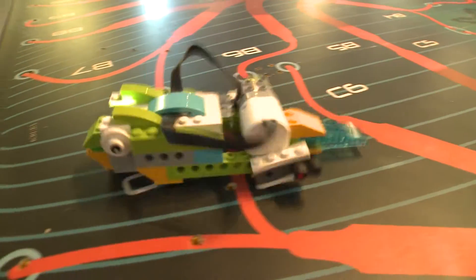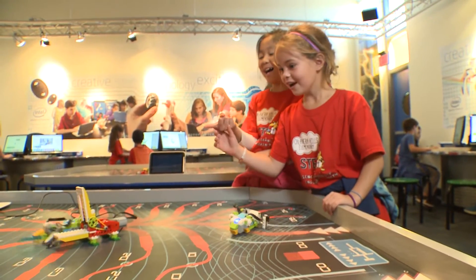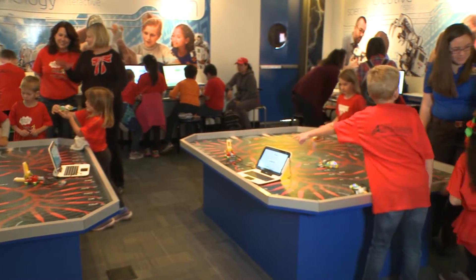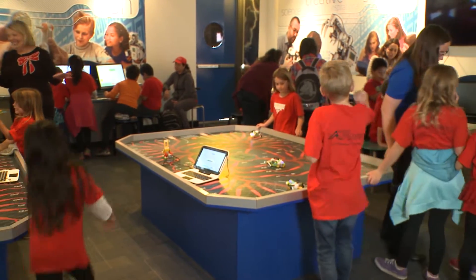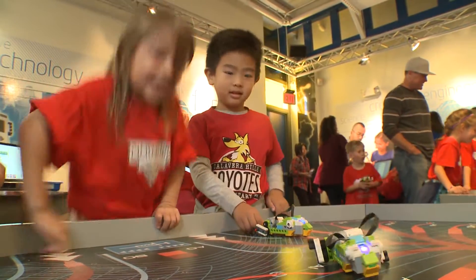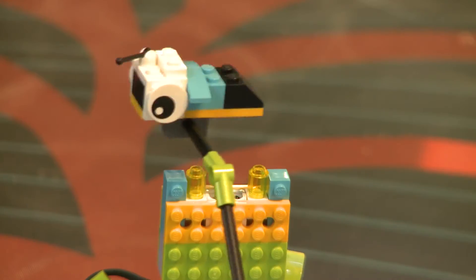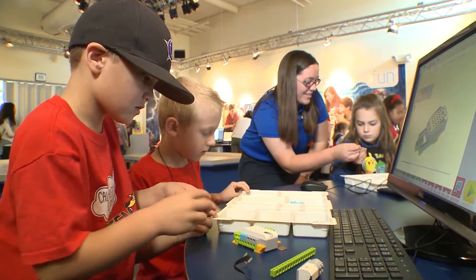It's robotics for young beginners — a unique, hands-on interactive experience for kids in first, second, or third grade. Students build a Lego frog or a bee, and learn to program its gears and motors.